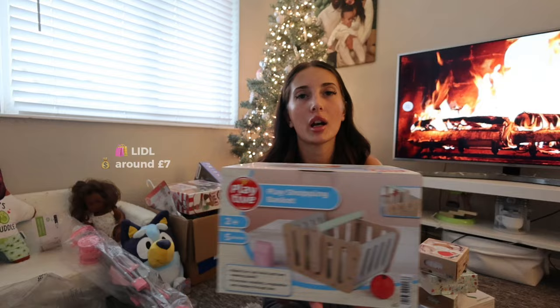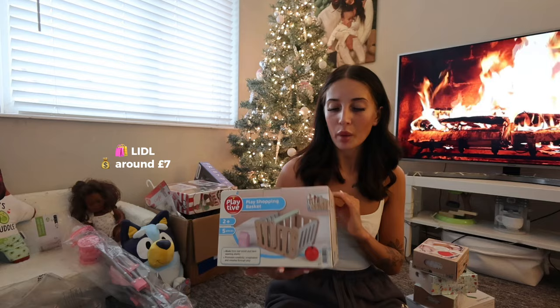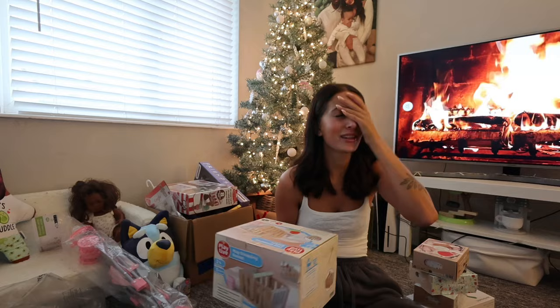Also from there, I got her this wooden food basket so she can put her food in it — she can go up to her little fridge, put what food she wants in it and just carry it over to her kitchen. I feel like all this stuff is everything that I would have loved as a little girl — the wooden stuff is literally my dream and I will probably be playing with it more than her.